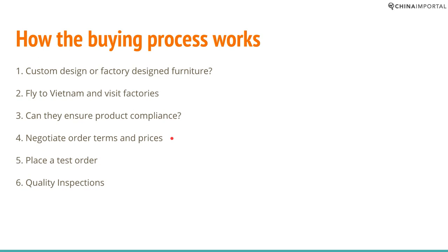Step four: once you have found a supplier and verified that they can make a compliant product, you need to negotiate order terms and prices — and you should do that on site. It's always more effective compared to trying to do that from overseas.